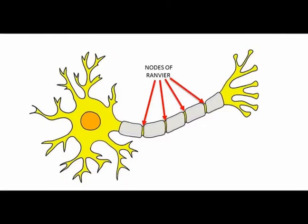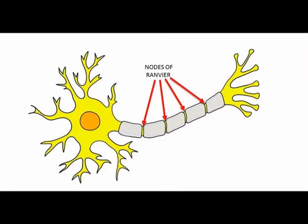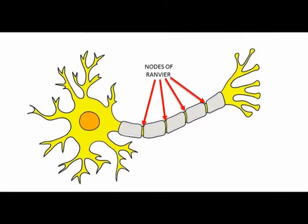Myelin does not cover the neurite completely, but leaves gaps called nodes of Ranvier.